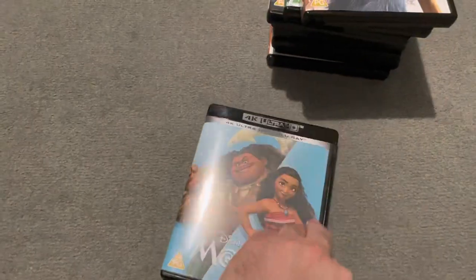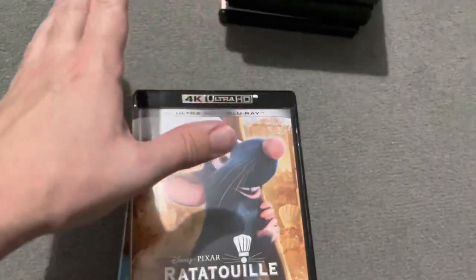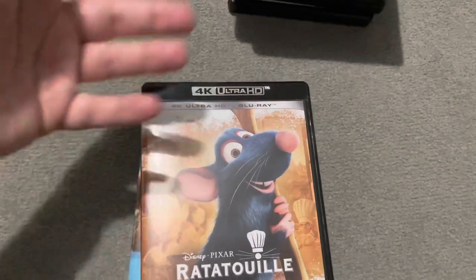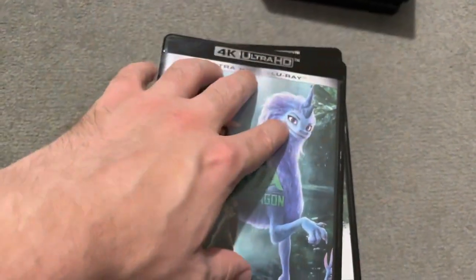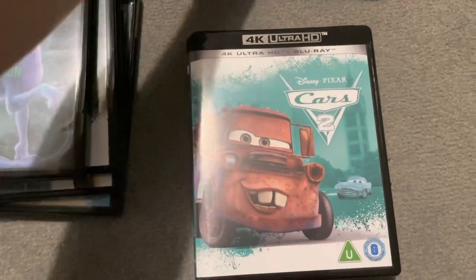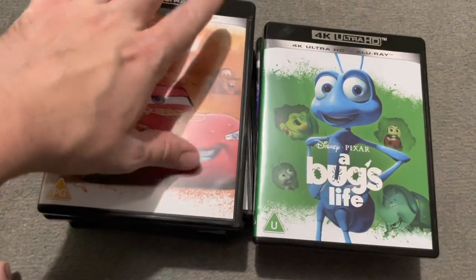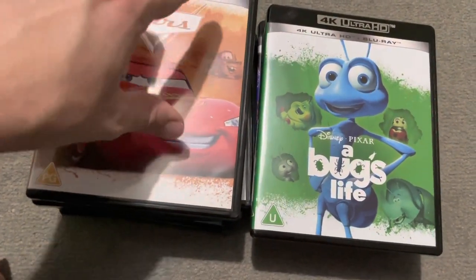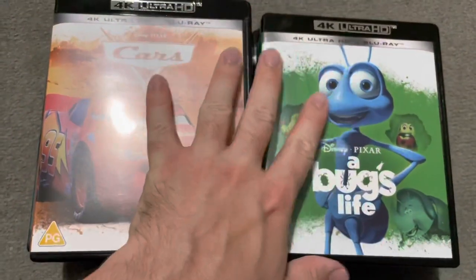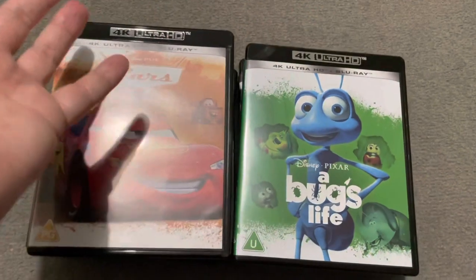That's my collection so far. I have got every other one pre-ordered — the only one I haven't is Brave, which I don't like. I've pre-ordered Big Hero 6, Wreck-It Ralph, The Good Dinosaur, Inside Out, Zootropolis — I'm so glad they're releasing Zootropolis in 4K — and Finding Dory. They haven't released Cars 3 yet but I'm hoping they do. I'm looking forward to seeing what other ones get released that I might not be aware of. I've been umming and ahhing about getting classic Aladdin — it's about 12 quid on Amazon in 4K — but I'm unsure whether it's much of an improvement over the Blu-ray.